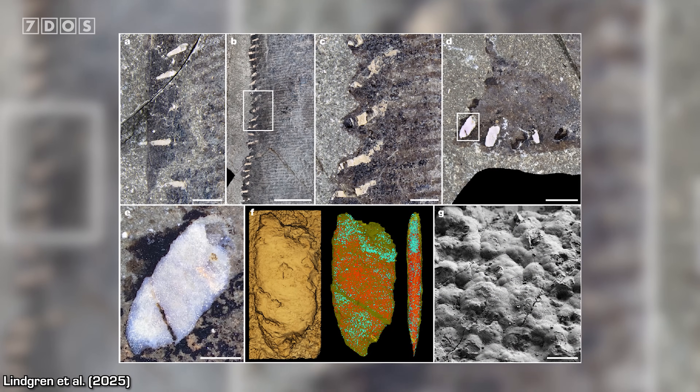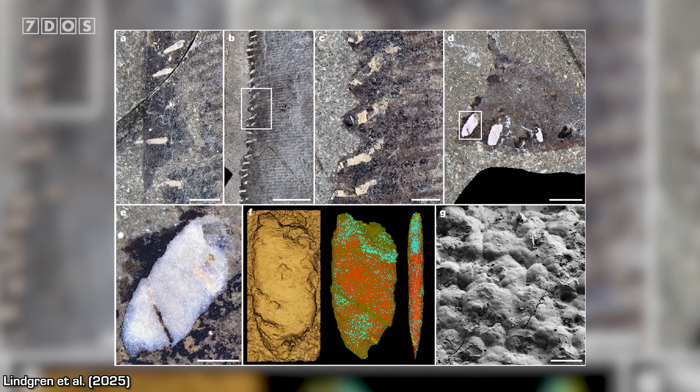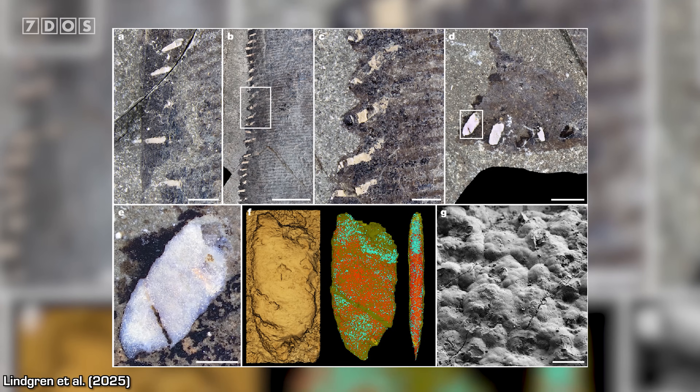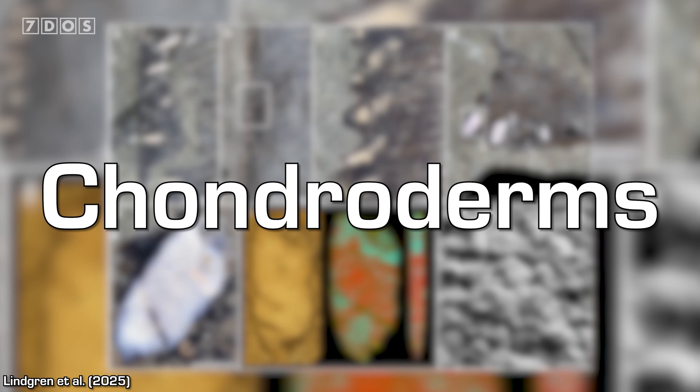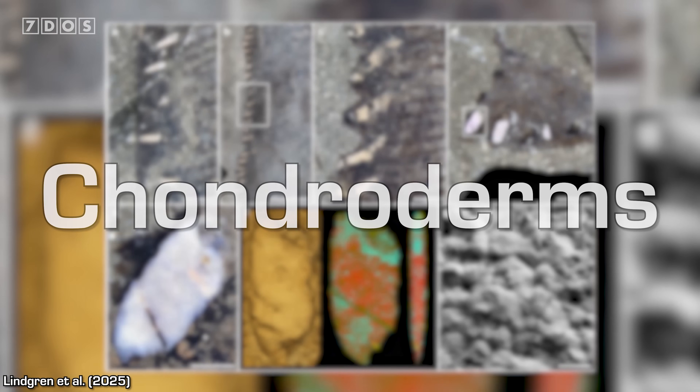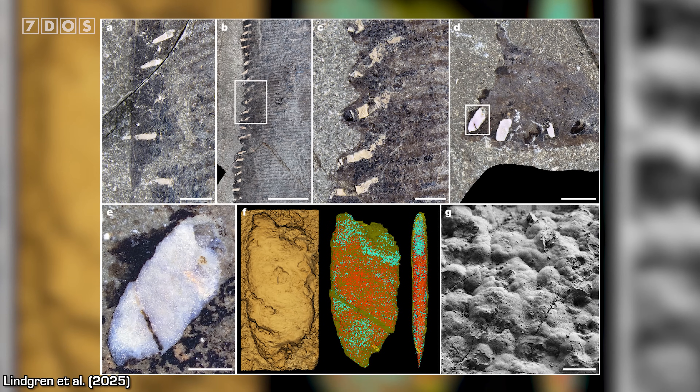It turns out that they are a very unusual structure that are entirely comprised of ultimately hardened cartilage, which we term with an entirely new name — we call them chondroderms. Collectively, these features have never been seen in any living or extinct animal ever.